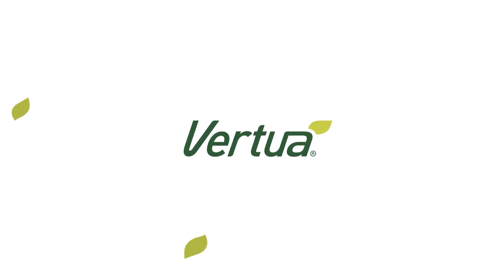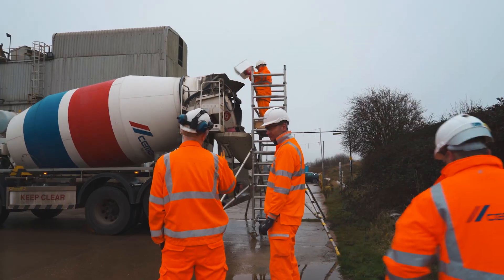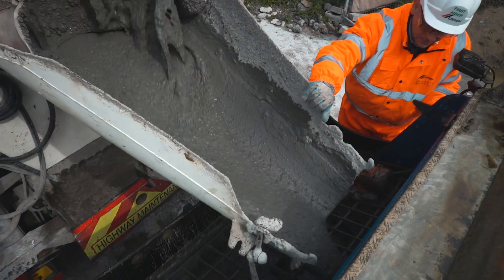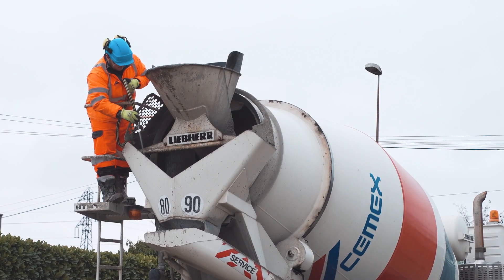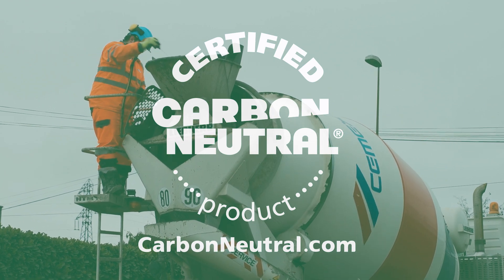Cemex are proud to introduce Virtua, our low carbon concrete range, which can also offset the residual CO2 to provide a net zero option. We're the first building materials company in the UK to do this with ready-mixed concrete. Our Virtua Zero range are carbon neutral products in accordance with the carbon neutral protocol.